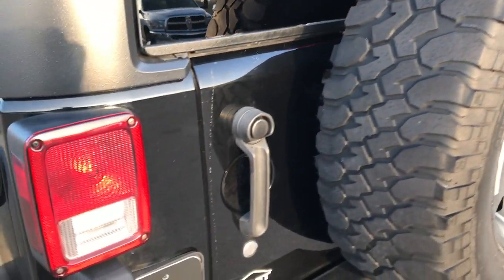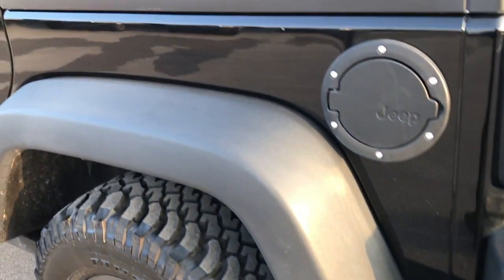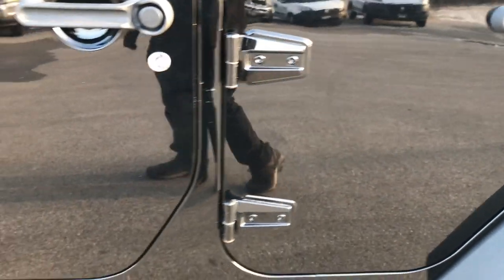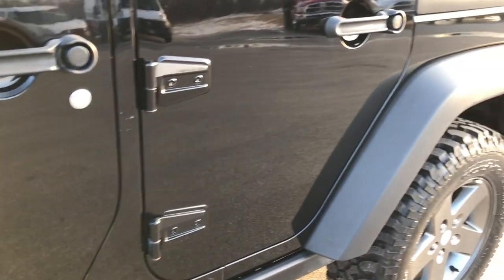The rear gate shuts nice and solidly. As you go around to this side of the vehicle, it's just as clean as the passenger side. Can't get over how mirror-like that paint is — very nice condition. It does have the mud flaps, which if you've ever owned a Wrangler, are pretty nice to have.